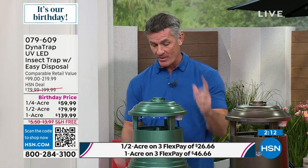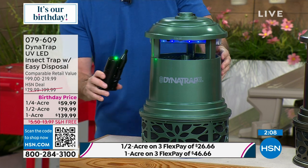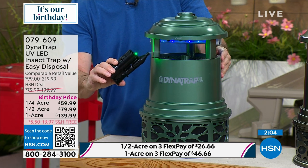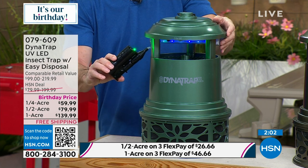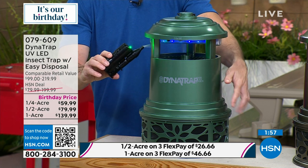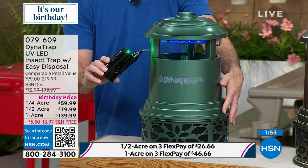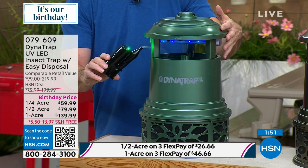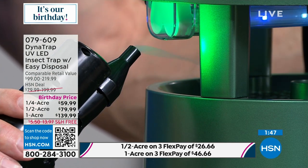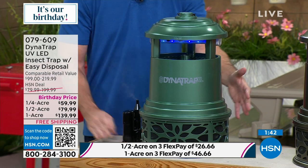The bulb is what's going to bring them in. When mosquitoes get too close, the fan draws them down into the collection basket and that's where they stay. The light brings them in, the titanium plate heats up and produces carbon dioxide to bring them in, and then they're trapped and pulled down into that collection basket. You can see how huge it is.